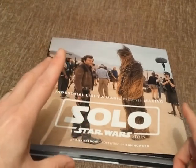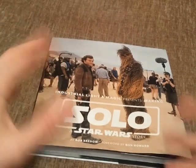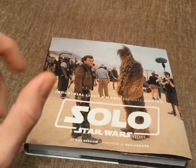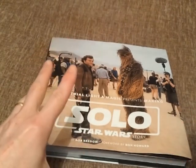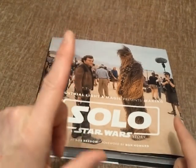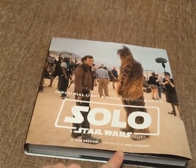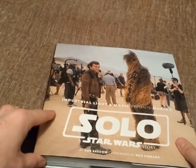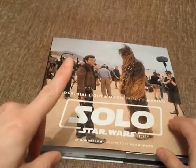If you're familiar with the Making Of Star Wars books — Making of Empire, Return of the Jedi, and those — this will sit very nicely alongside them. The quality is equally as good in my opinion. The foreword is by the director, Ron Howard, so there's a lot of love that's gone into this book.